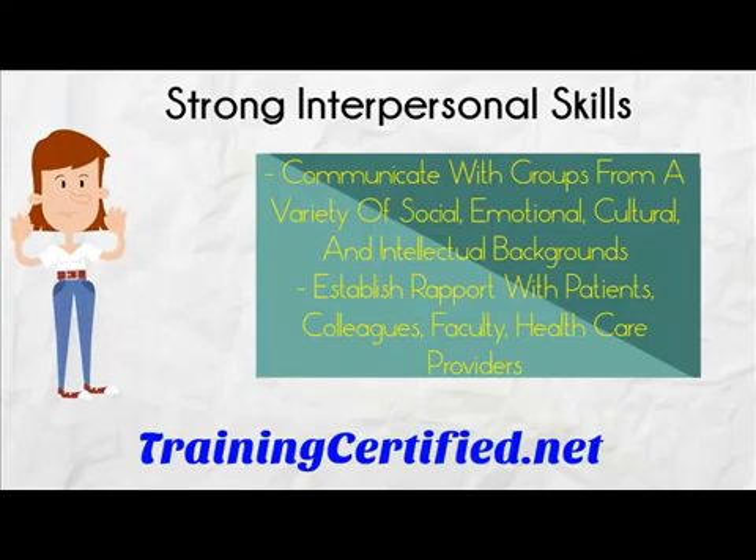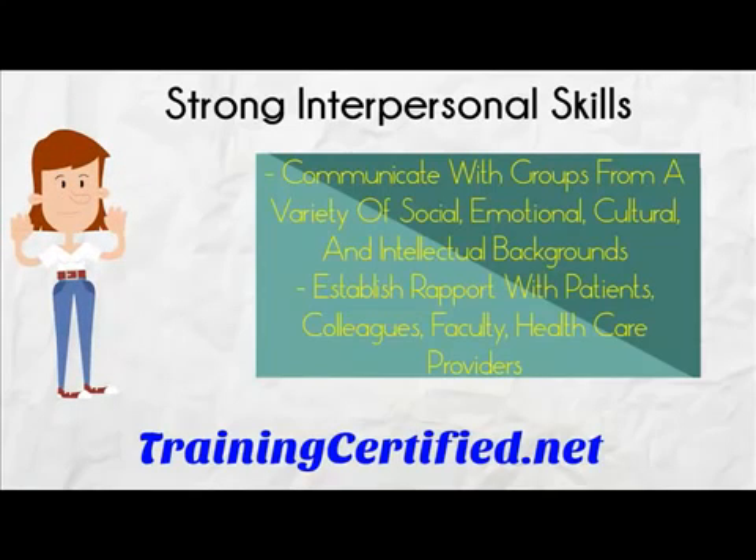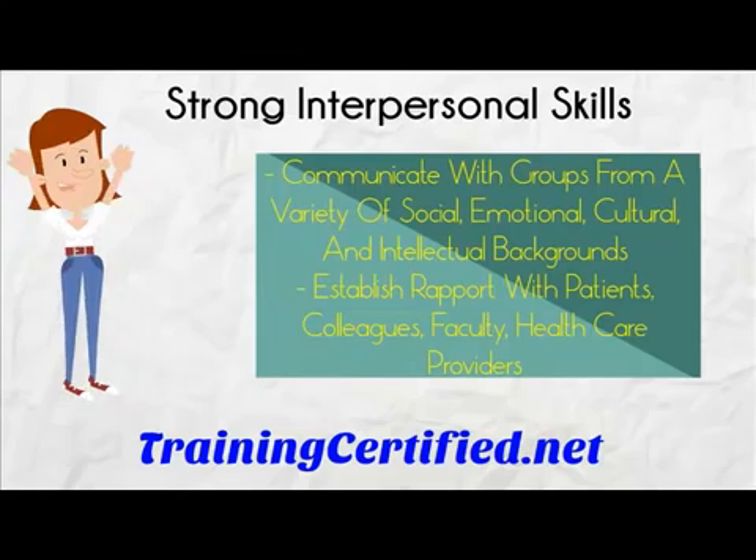Interpersonal ability to communicate with groups from a variety of social, emotional, cultural, and intellectual backgrounds. Be able to interact with families and individuals. Establish rapport with patients, colleagues, faculty, and healthcare providers.